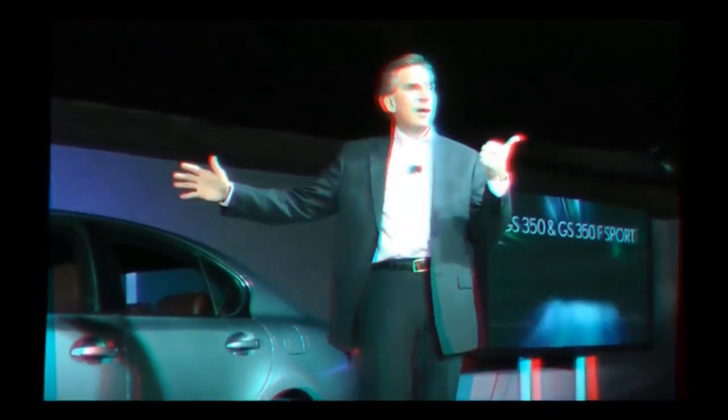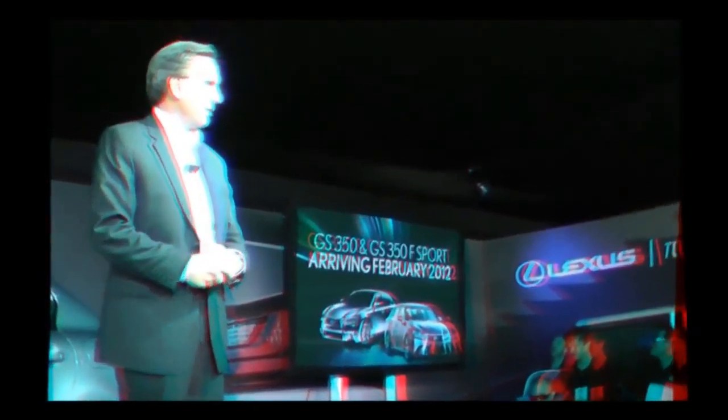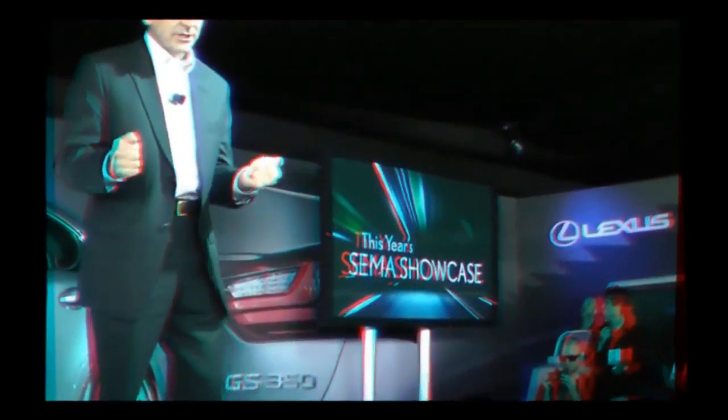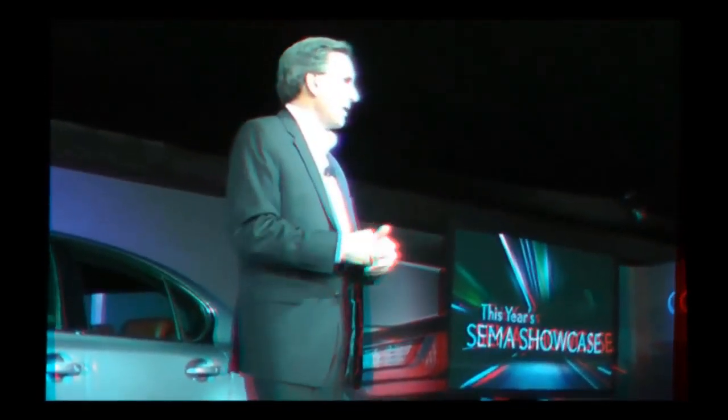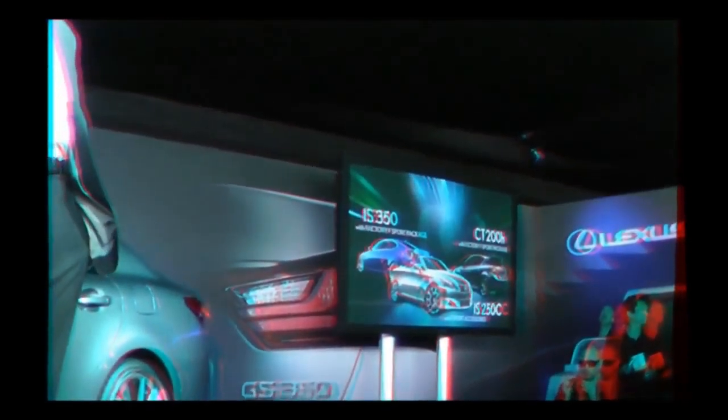The GS 350 along with this GS 350 F Sport arrive at dealers in February 2012, and about two months later we'll arrive with the GS 450 hybrid. As I said at the opening, SEMA has always been a showcase for customization, so we have other vehicles on display here as well in addition to the GS. Outside, you're going to find a cool ISF, a CT 200H with factory F Sport packages, an IS 350 with factory F Sport package, a race truck, and a bunch of other cool things all outfitted with F Sport accessories.